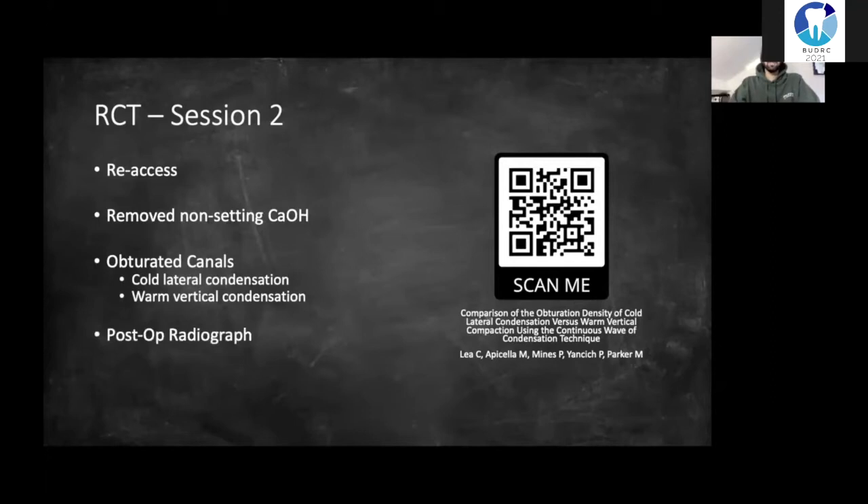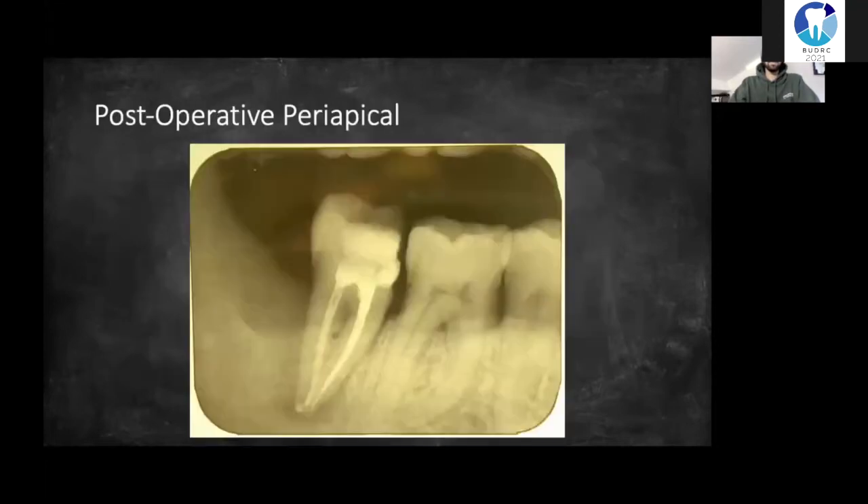Once the canals were filled, I cut back the GP and took a post-op radiograph. Because I was running out of time in my session, I didn't have time to place a definitive restoration — I just covered the root canals and placed another GIC. The root filling looks homogenous and it's to an appropriate length, though we can't see both mesial canals because I couldn't get the angulation right.